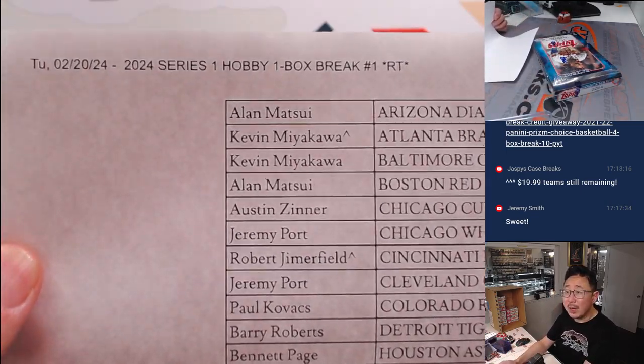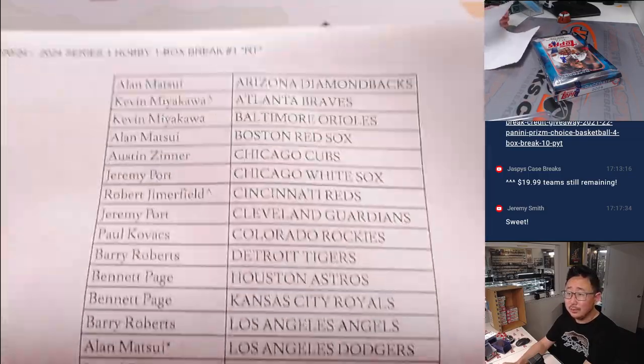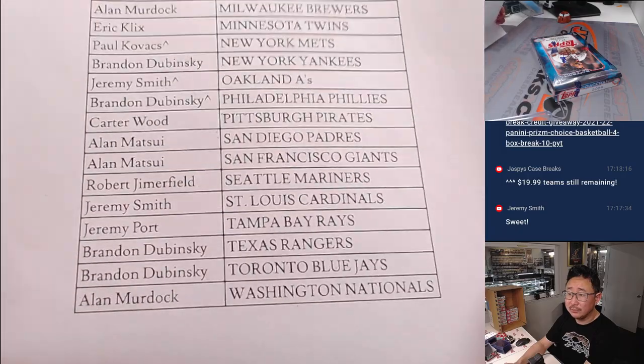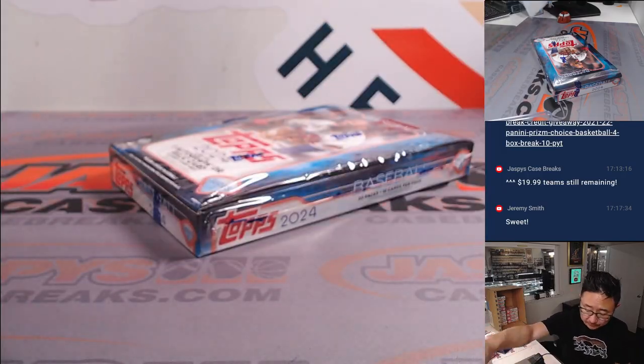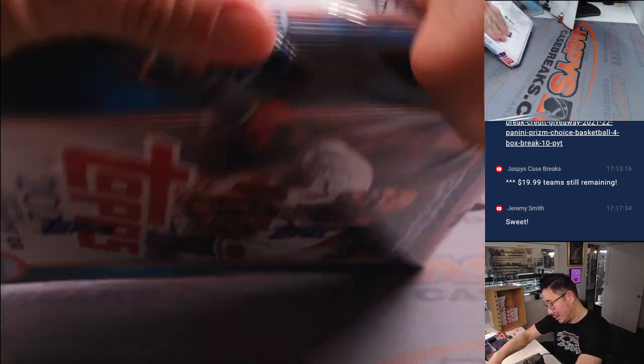Alright, welcome back. No deals were done in this little one box break on a Chew Tuesday. Good luck, everybody. So here's the final printout. It's official now. Let's do this one box break.